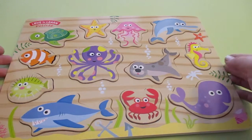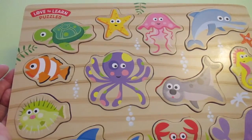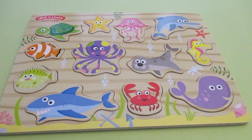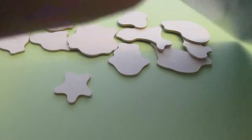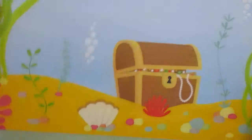Today we're going to be playing with Love to Learn Puzzles. We have a little volunteer here. So let's just take these out. Look, there's a cool little treasure chest on the back.